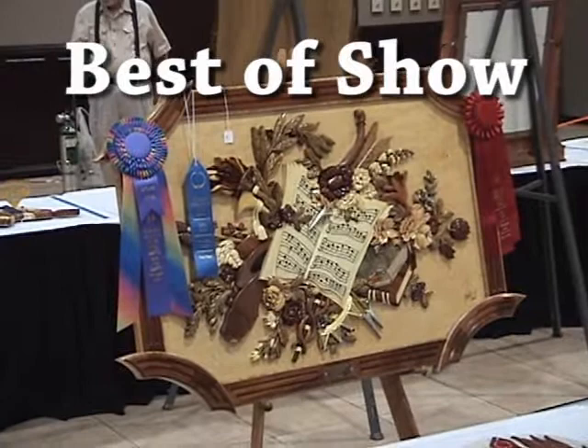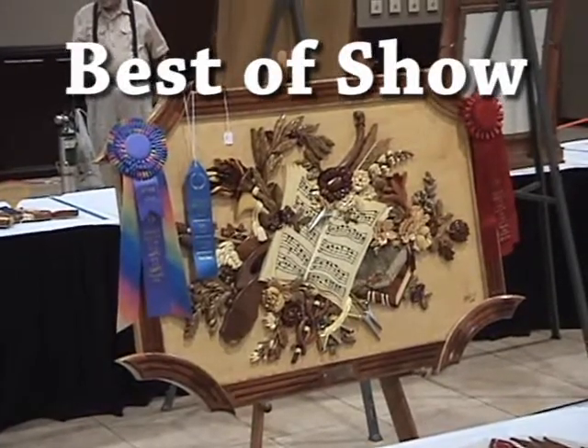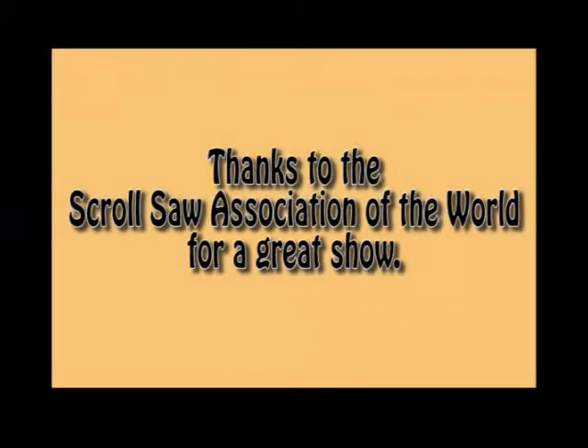Thanks for watching the Scrollsaw ribbon contest and I want to thank the Scrollsaw Association of the World for a great show.